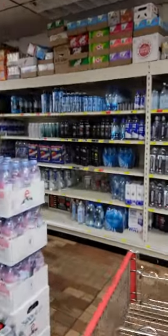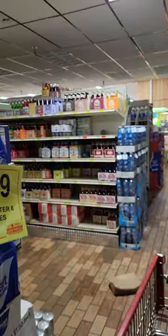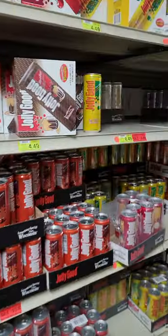It used to be like budget pop. They have weird floors here so you're probably hearing all that. It used to be like a sub-brand type thing — really cheap. It's called Jolly Good Soda and it's now actually a decent price.